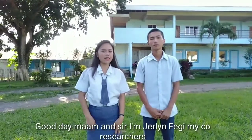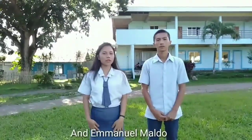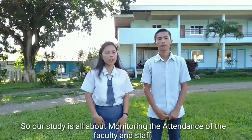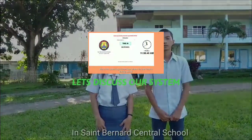Good day, ma'am and sir. I am Jordan Ferre. I am John Alexander Gulliso. And Emmanuel Maldon. Our study is all about monitoring the attendance of the faculty and staff in St. Bernard's Central School.